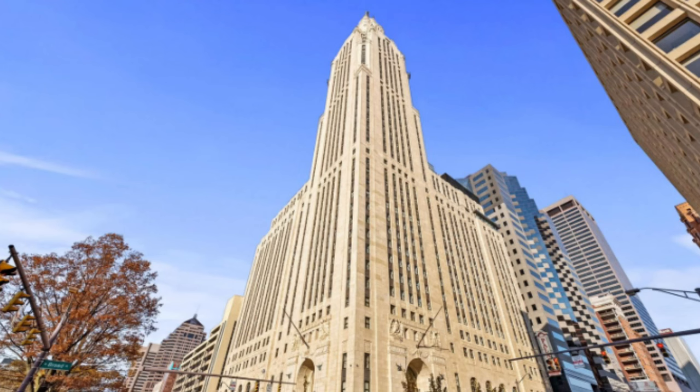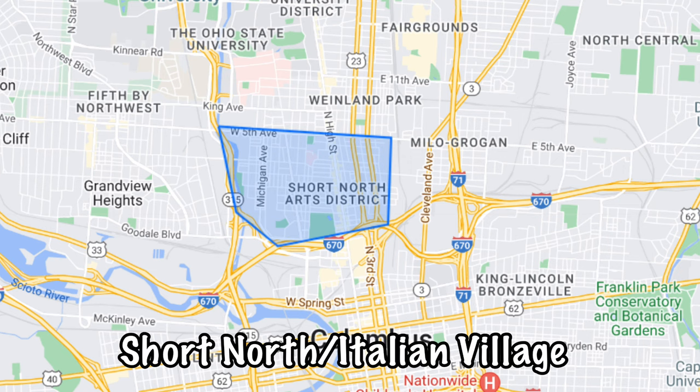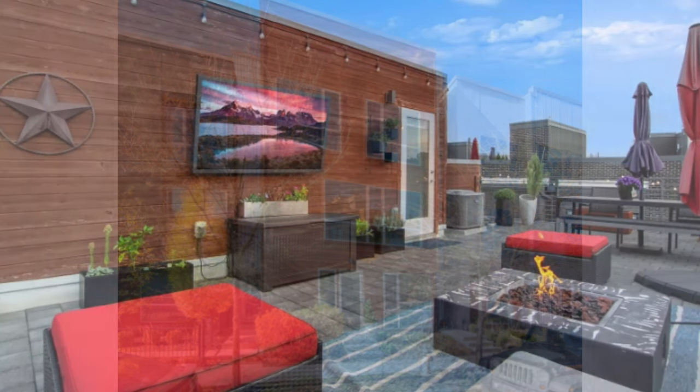Just north of downtown is Short North and Italian Village. This area is a mix of old and new — you'll find older brick multi-family buildings as well as new construction. In neighborhoods like Jeffrey Park, you'll find three-story condos that give you more square footage for your money, some with rooftop balconies, more of a style of living that feels like a miniature house where you can park right outside your front door rather than going through a lobby and elevator.